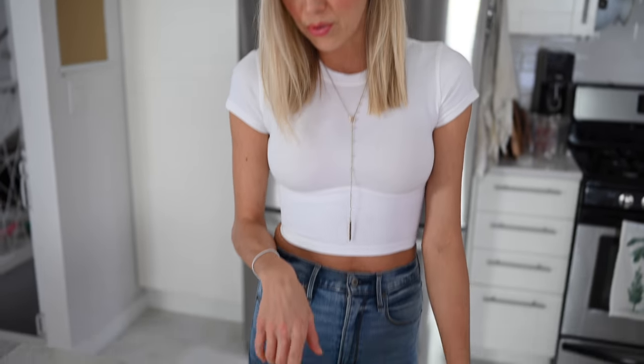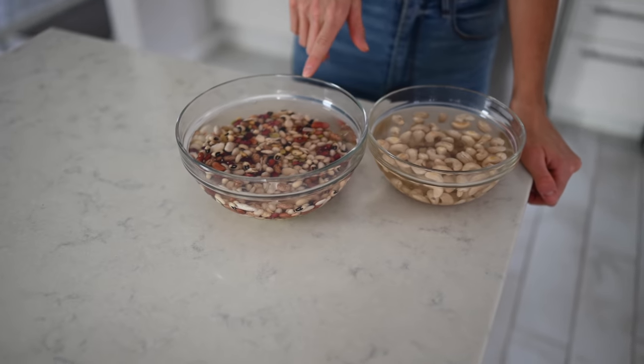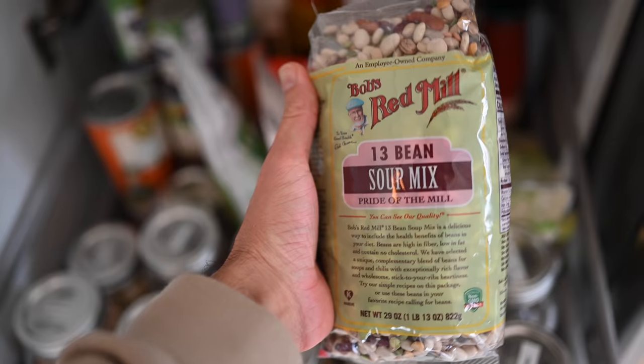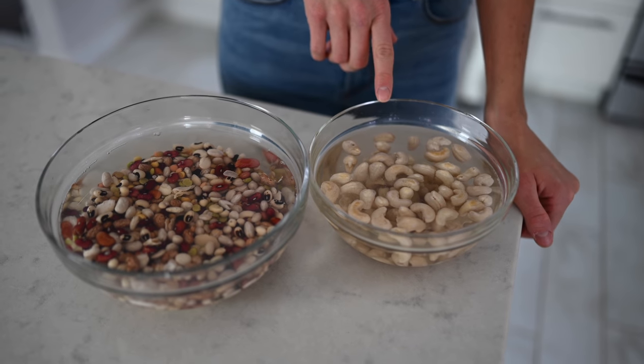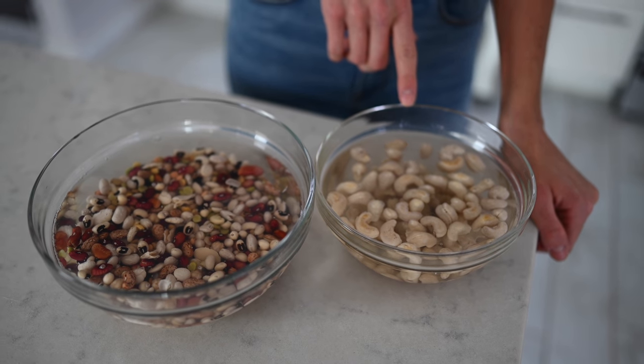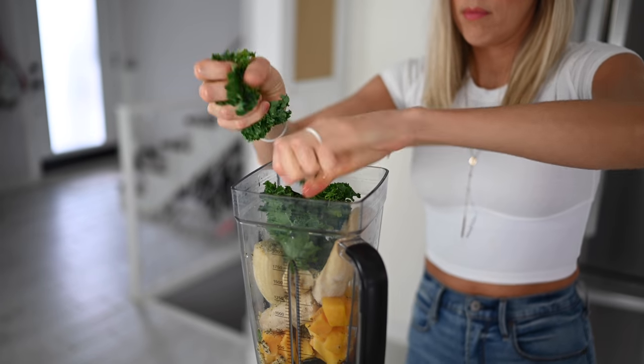Before we get going on breakfast, something we like to do is decide what we're having for dinner. It always involves some sort of bean, so we like to do dry beans and soak them. This here is just a variety pack from Bob's Red Mill — pour a bowl of beans and soak them. We are doing the same with cashews because we are going to make a cashew cream sauce for dinner. First up on the menu for breakfast is fresh fruit, a green smoothie and some porridge. You know we love our green smoothies.